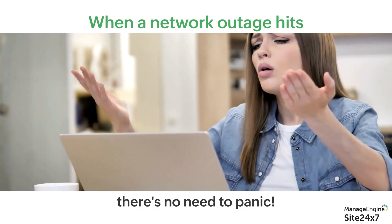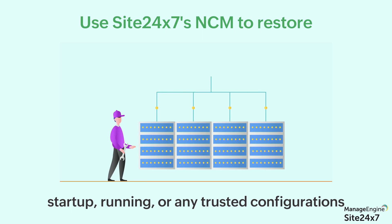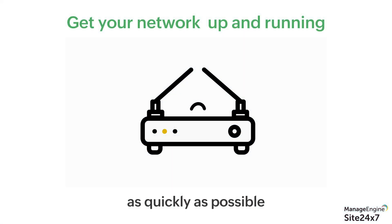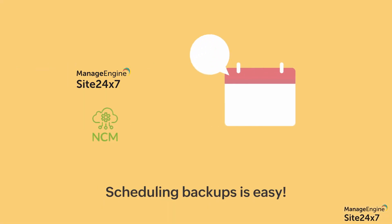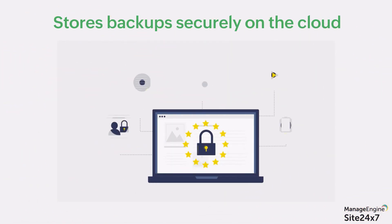When a network outage hits, there is no need to panic, as Site247's NCM lets you restore the startup, running, or any other trusted configuration version to get the network up and running as quickly as possible. Scheduling backups is also a breeze — Site247's NCM stores the backups systematically and securely on the cloud.